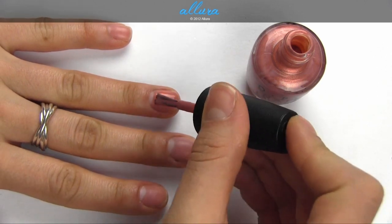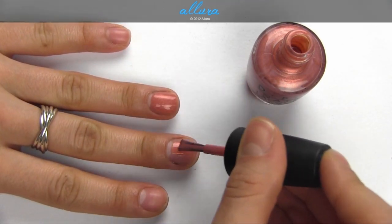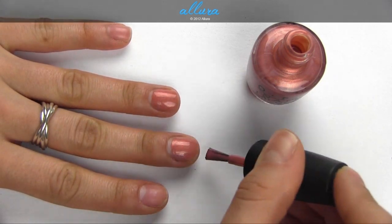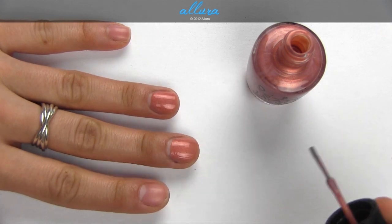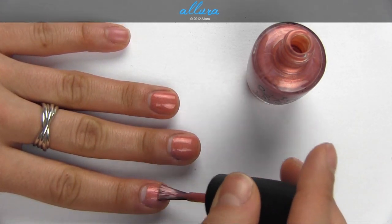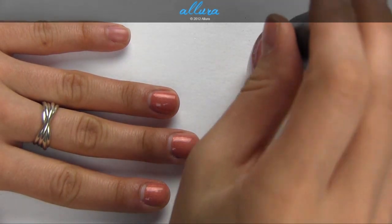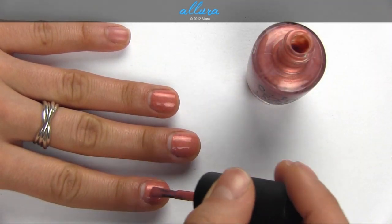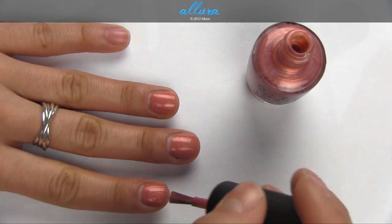Hands Off My Kielbasa is this shimmery pinkish tan, sort of with a golden or bronzy sheen. Again, it looks like all you need is one coat.